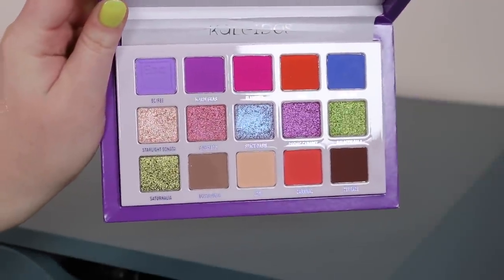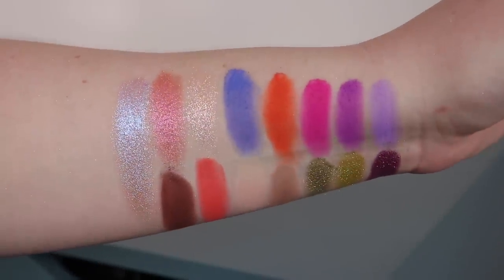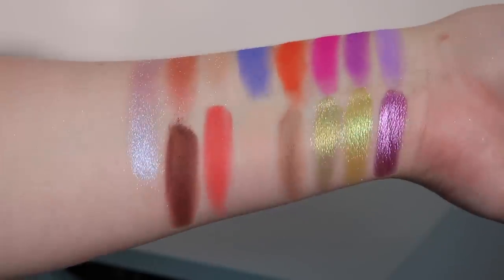Another oldie I decided to put in here — this one is from Kaleidos and it's the Escape Pod. I have a lot of nostalgia around this product; it came out around 2019 or 2020 and I remember loving it. It has some really fun bright mattes — I love this kind of periwinkle blue that's purple-ish too. The shimmers are more iridescent and really sparkly, a little bit more sheer but buildable depending on your base.